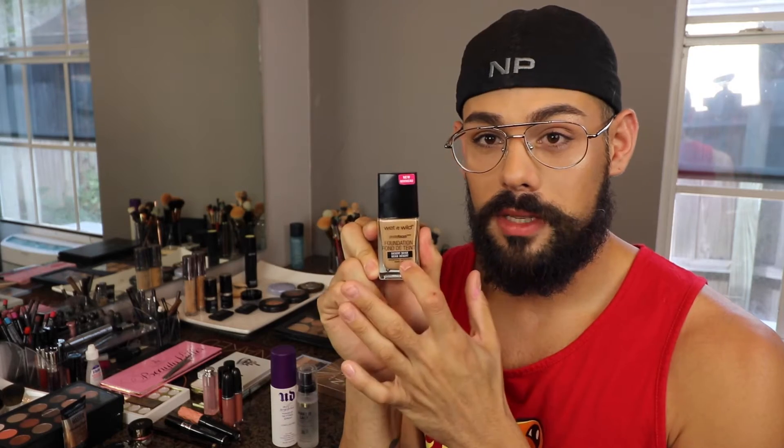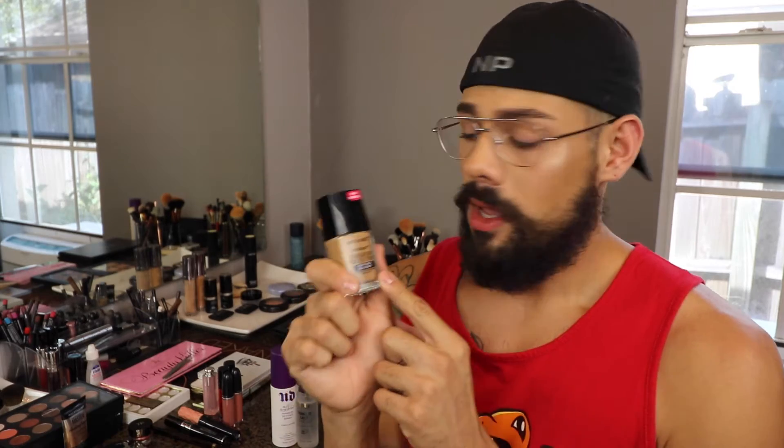Now for my favorite drugstore foundation right now — and I know I recently tried it, but I knew as soon as I tried it that I loved it — is this Wet n Wild Photo Focus Foundation. This stuff is amazing, and I'm in the shade Desert Beige. It's what I'm wearing right now, and it's just a stunning foundation. The best thing about this is it's only $5.99 at the drugstore, so really good value.